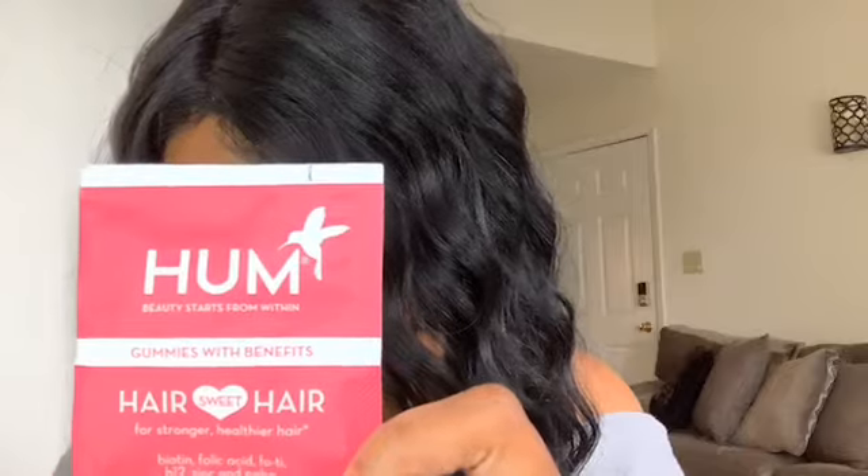The first thing I'm pulling out is a bonus item — it's called Beauty Starts From Within. It's gummies with benefits: hair gummies for stronger and healthier hair, with biotin, folic acid, B12, zinc, and other good stuff. I want to check the sugar content before I try these, but I was glad to get a little sample pack.